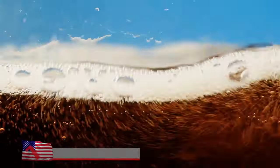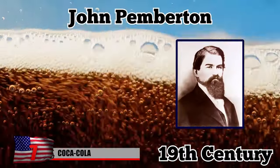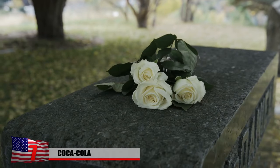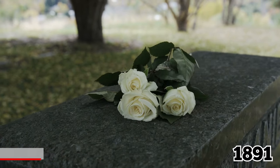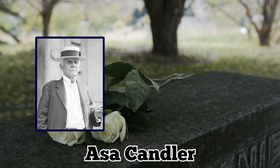The original Coca-Cola recipe was created during the late 19th century by a man named John Pemberton. After he passed away in 1891, American businessman and Coca-Cola Company founder Asa Candler purchased the rights to the recipe.